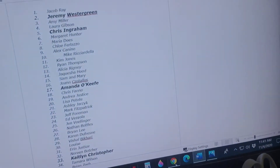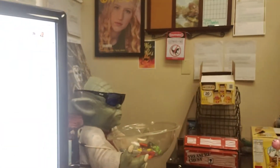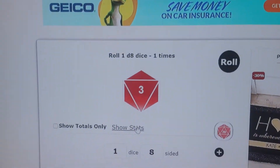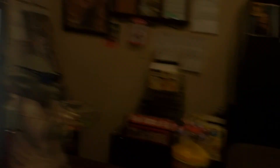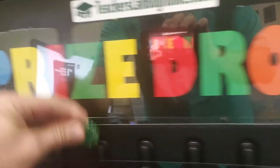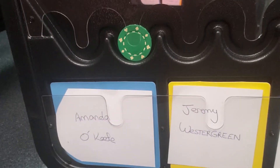I'm going to take my chip. I have to roll an eight-sided die, and it rolled to four. So I'm going to count to four — and make sure you guys can see all of this. Here we go. Amanda O'Keefe, you are my winner of my Fun Day Monday. You are going to get a $25 gift card to Amazon. I'm going to send it to your email right away.